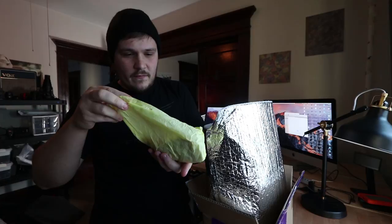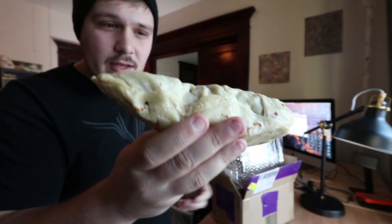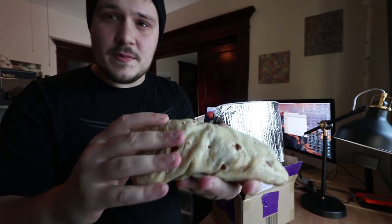First thought is that it definitely seems frozen. Second thought is that it's actually relatively intact. It's a little smooshed up but it looks okay. I feel like I gotta heat this bad boy up, so let's get this box out of the way and throw it in the oven.